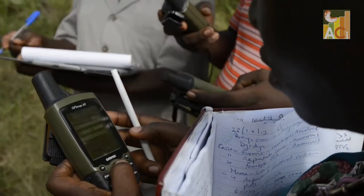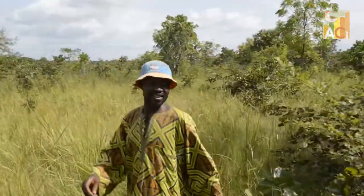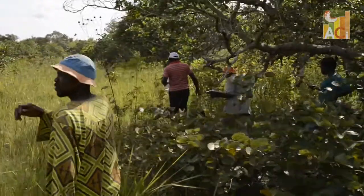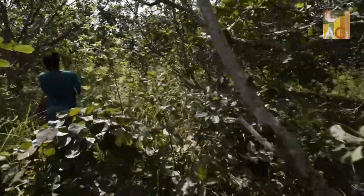Marking the starting point is important for ACI. To measure the farm, the team works along the boundaries of the cashew farm. The team is also collecting additional farm data such as number of trees per hectare, the spacing, and the general condition of the trees.